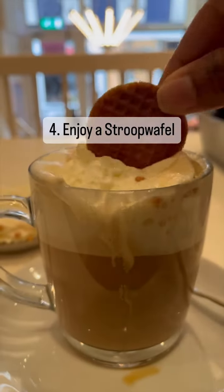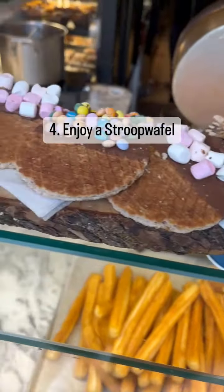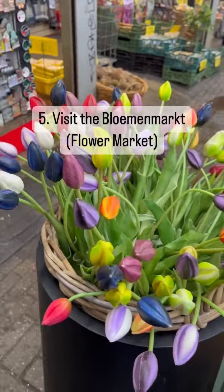Fourth, you can enjoy a stroopwafel, which is a Dutch delicacy. It's essentially a waffle cookie with a caramel filling, and it's best enjoyed with a hot drink.